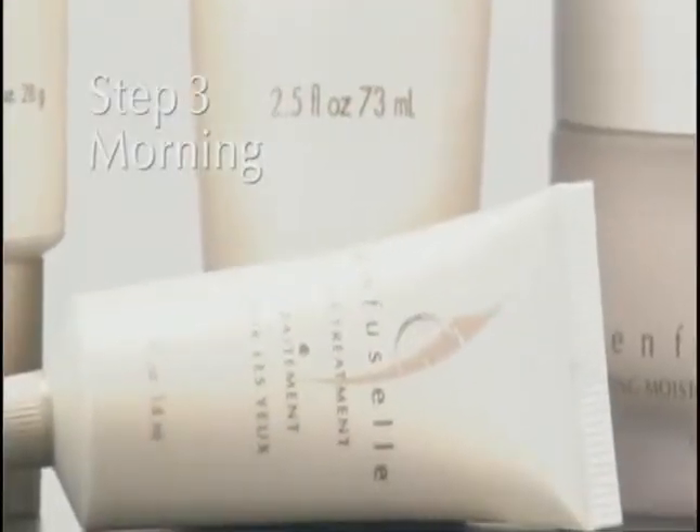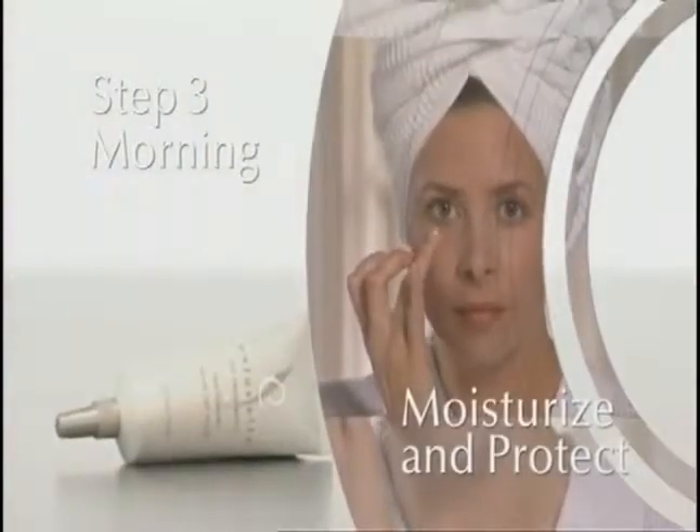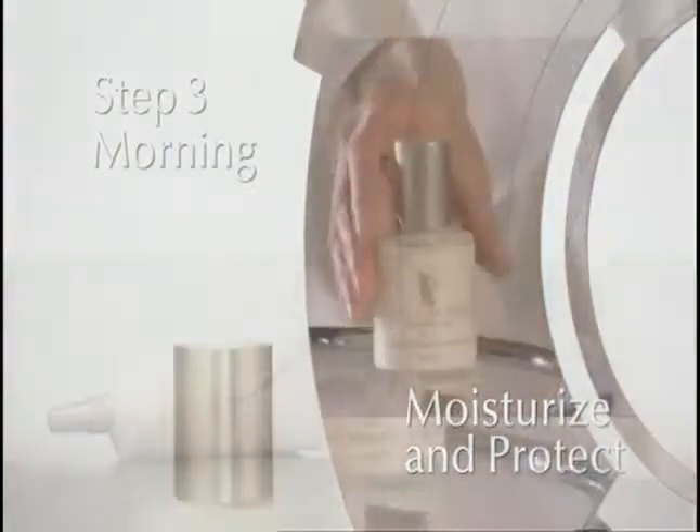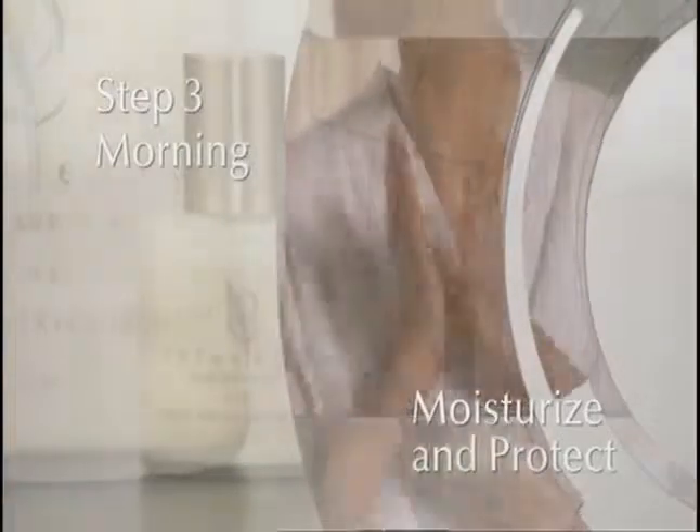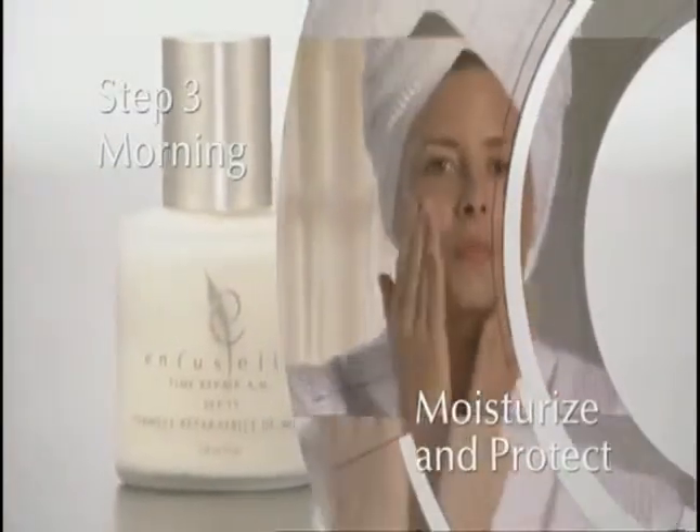Step 3 in the morning: First apply eye treatment around the delicate eye area, then moisturize and protect with Time Repair AM, a 5-in-1 formula for beautiful skin during the day.